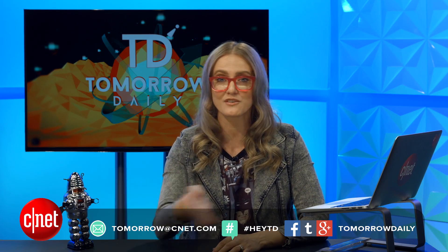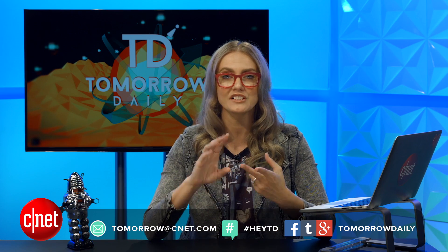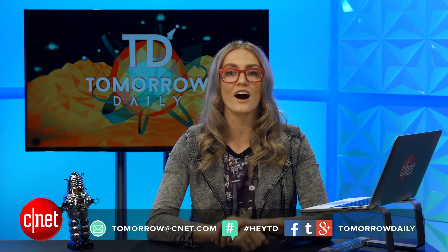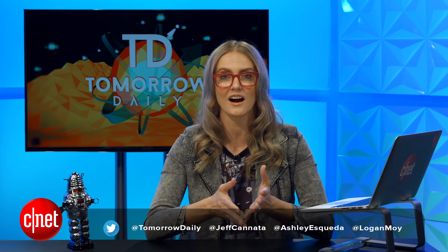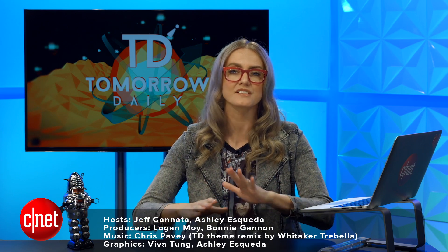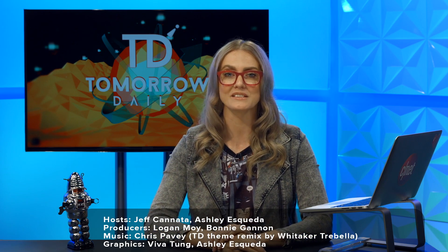That is it for our show today. If you want to send in your phone-tography, you can email us at tomorrow@CNET.com. Give us permission, tell us a story, and also tell us what device you used to take your picture with. Of course, we are always on the internet — you can share the show with a friend at TomorrowDaily.com. Jeff will be back on Thursday, and we will be deep diving into all the news from this week. But until then, be good humans. Bye guys.